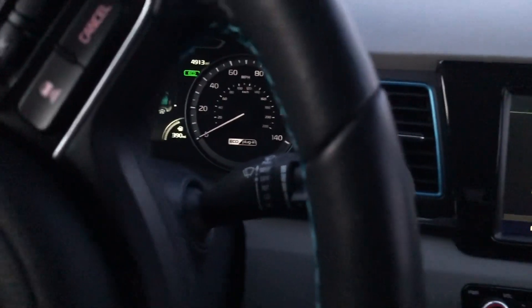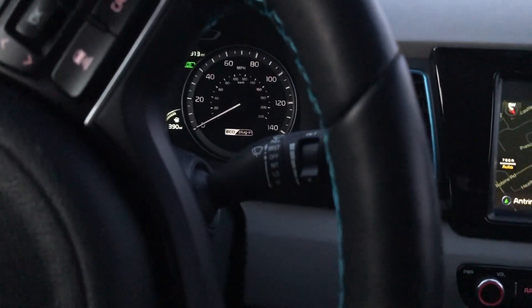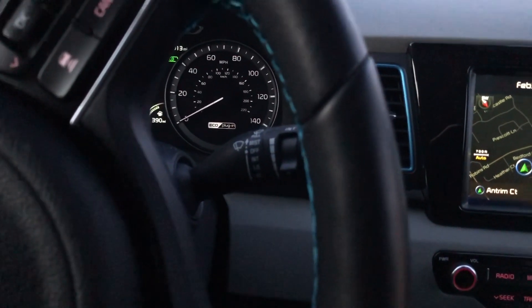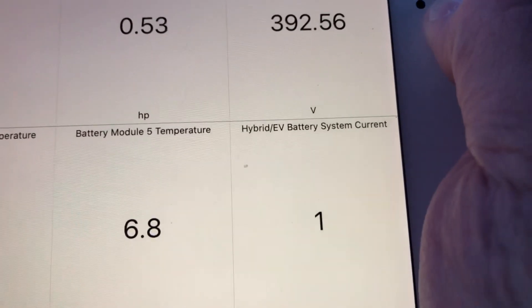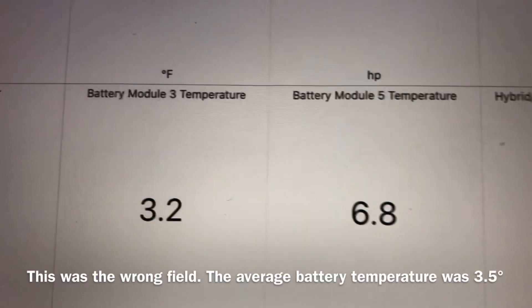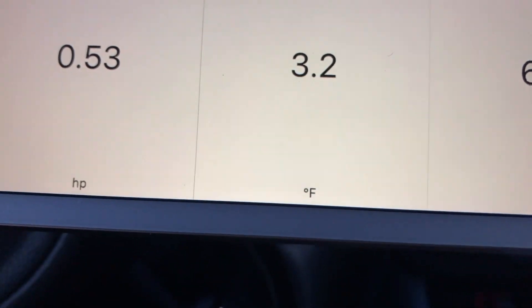I connected my OBD reader to see what the temperature of the battery pack is. It looks like last night when I turned off the car the temperature of the battery pack was about 23 degrees, and now the average is about one degree. Some of the battery packs are reading 6.8 degrees and 3.2 degrees, which isn't too terribly bad.